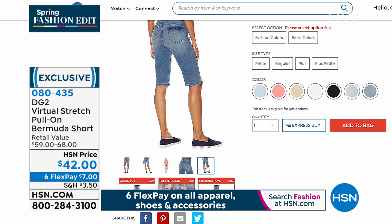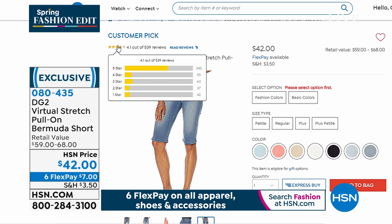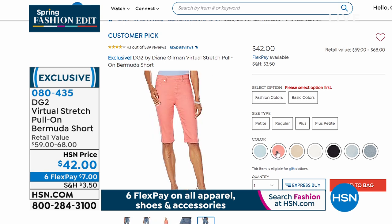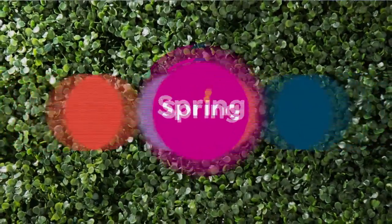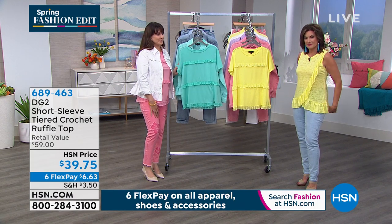My mother must own 10 pairs of those Bermuda shorts — they fit her so perfectly. She likes them being a little bit longer, she likes the stretch and the comfort of them, and she likes them in petite. We have them in petite, regular, plus, and plus petite even. Are you going to find sizing like this anywhere else? Sizing that fits everybody.